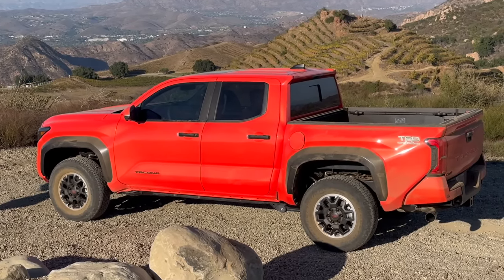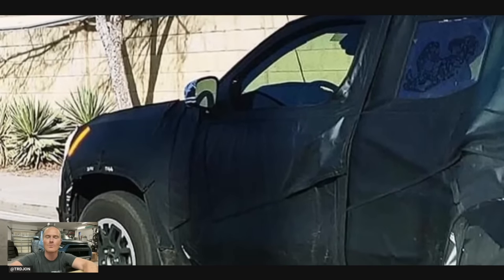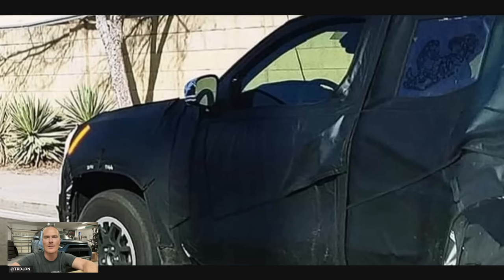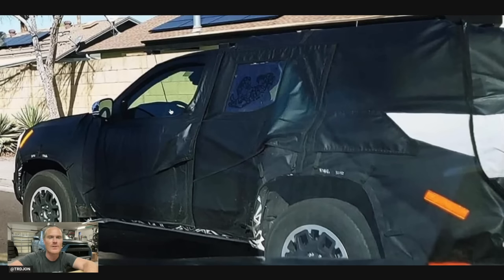I really hope — I'm getting nervous about the 4Runner, like I'm super pumped about it, but I am getting nervous. I really hope that it's not a carbon copy of the Tacoma, like the Sequoia is with the Tundra. We can see the steering wheel but not a whole lot. The mirrors look the exact same as the current one and the new Tacoma.